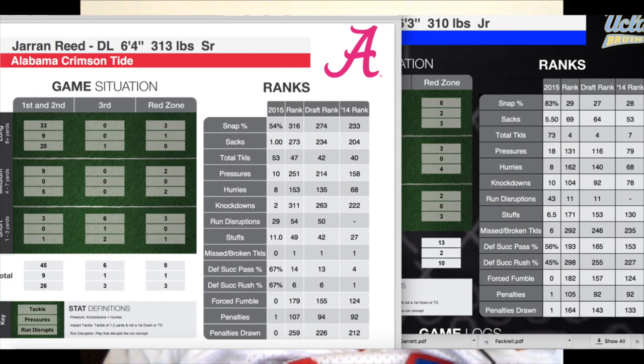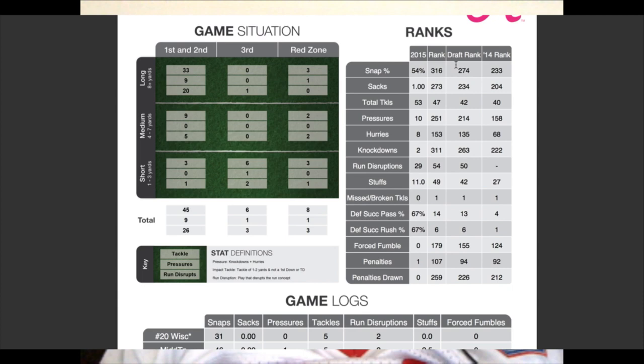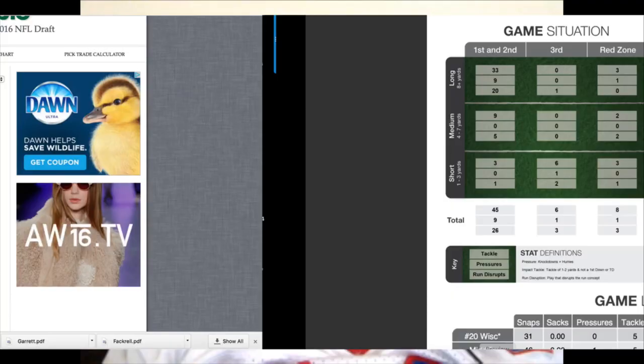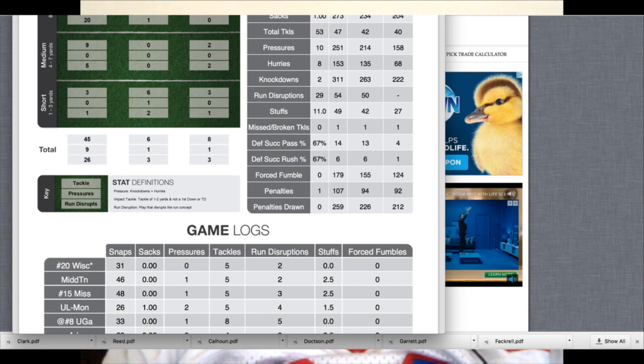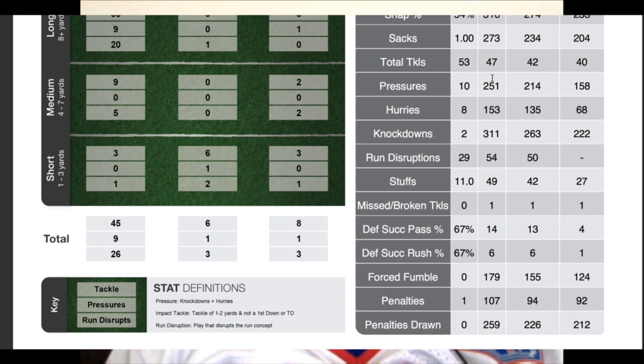I want to compare him to other defensive linemen in this draft. So in 2015 he played 54% of the snaps. His rank is amongst defensive linemen in the last season in the nation. He only had one sack and 53 tackles — we'll put him in the top 50. Ten pressures, only eight hurries. He had a good amount of run disruptions — 29 — which you'd expect from a big guy like that, and that's kind of what he's known for in that two-gapping Alabama defense. He didn't miss a tackle, which is always good.